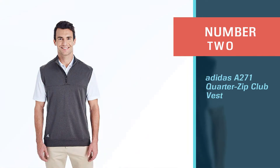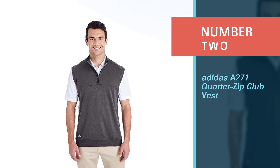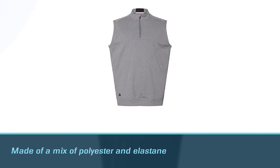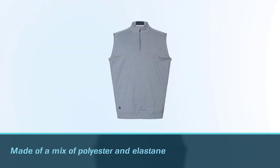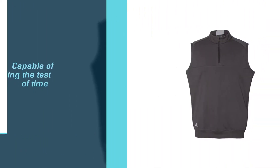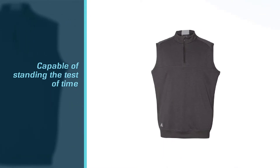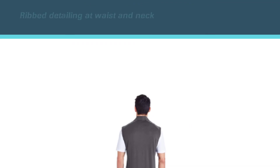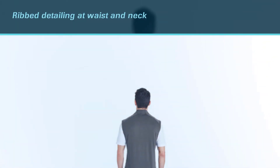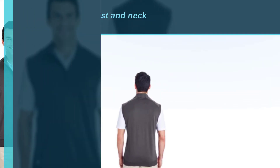Number two: Adidas A270 One-Quarter Zip Club Vest. This vest weighs in at 6.96 ounces, so it is decently lightweight. It's made of a mix of polyester and elastane, which means it is both capable of standing the test of time and stretchy enough for you to perform all sorts of moves on the golf course. The no-curl rib detailing at the waist and neck found in the front is a neat addition. There's also a small Adidas logo on the bodice, and the zipper garage is easy to use.